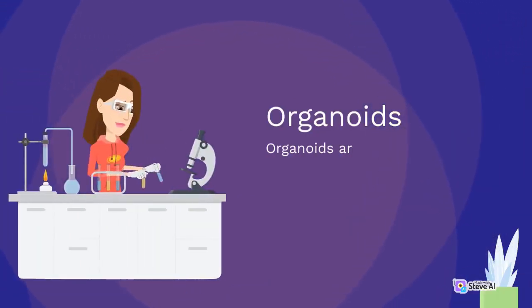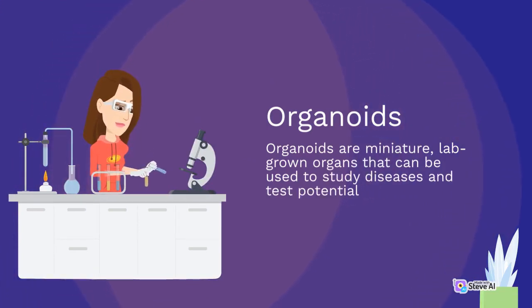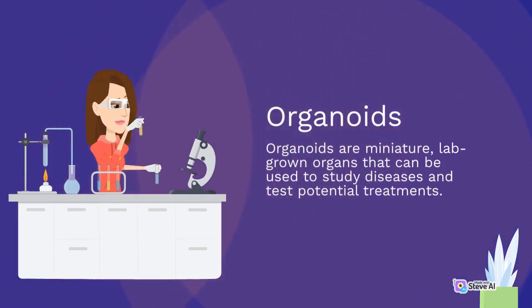Organoids are miniature, lab-grown organs that can be used to study diseases and test potential treatments.